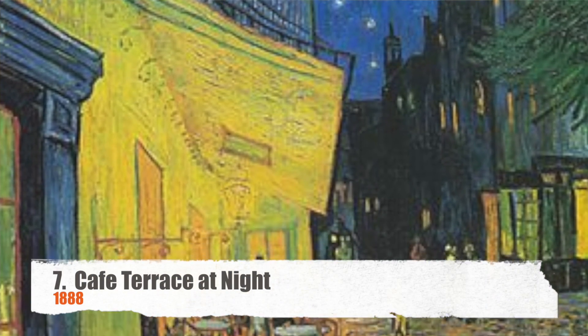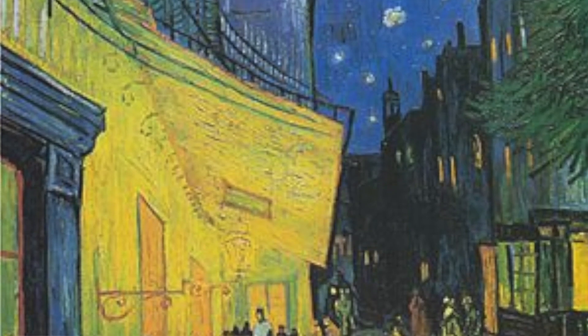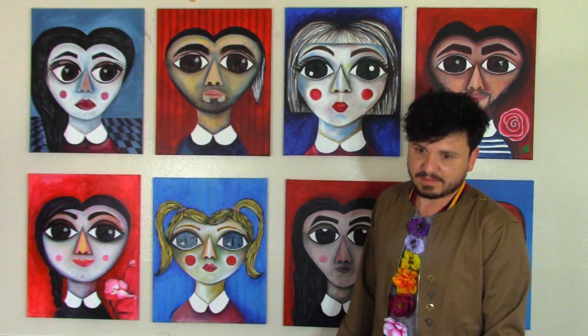Number seven is Café Terrace at Night. This painting is one of his works that's not signed, but they know it's his because of the letters he wrote to his brother Theo. I even have this on the cover of my sketchbook. This painting is basically a night out at the café he frequented when he lived in Arles.